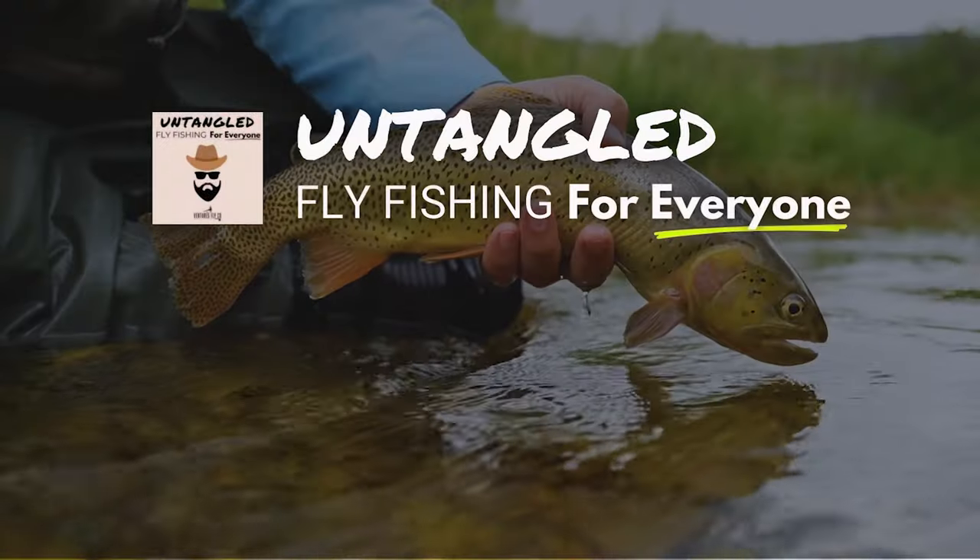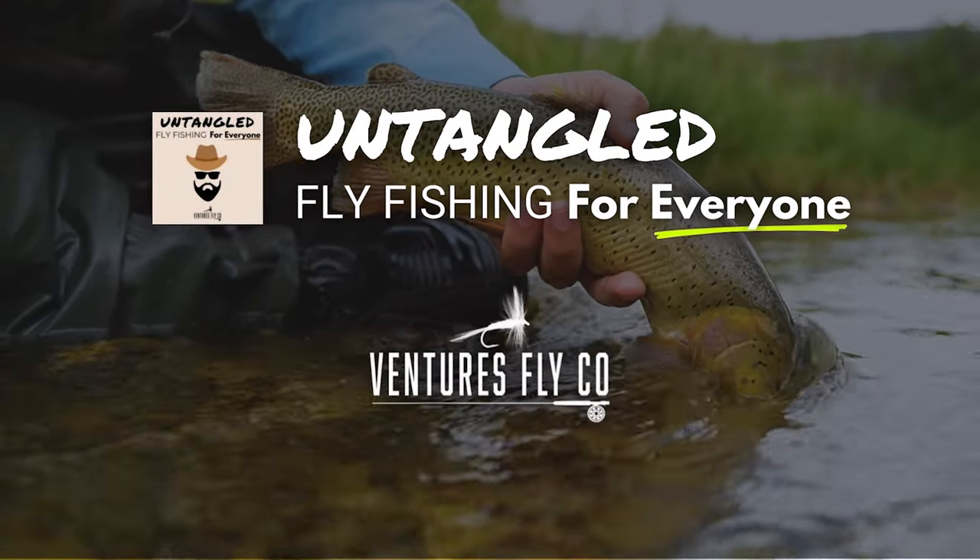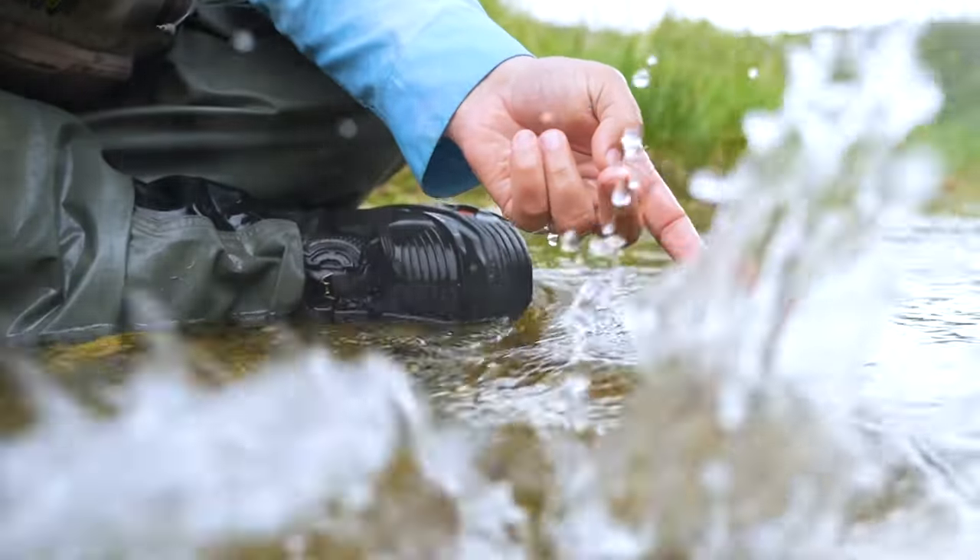This is Untangled, fly fishing for everyone, presented by Ventures Fly Company. Welcome to it. This is Untangled, and I am your host Spencer Durant, behind the microphone for the 65th time. I honestly cannot believe we've made it this long. Instead, what we are going to talk about, in addition to our usual buffalo wing and Diet Coke banter, is catching and releasing trout.